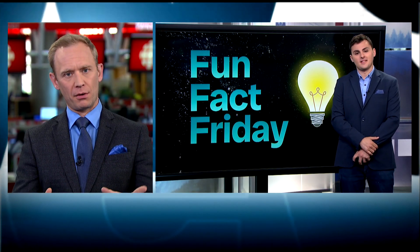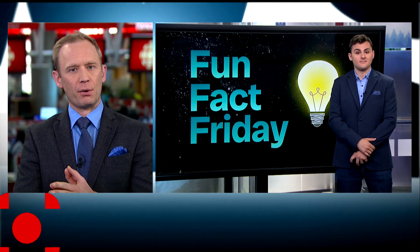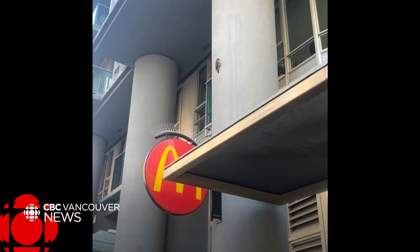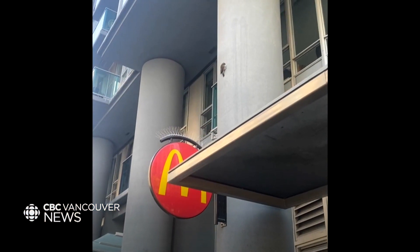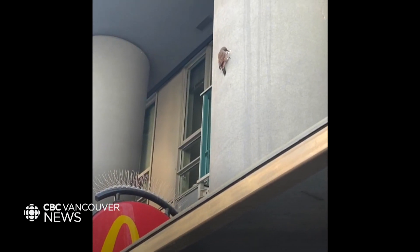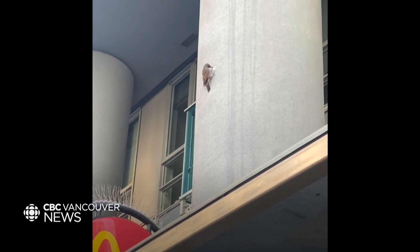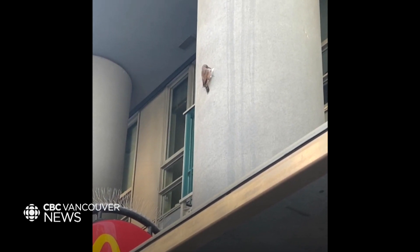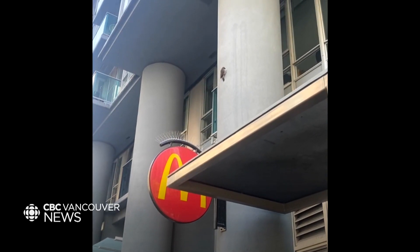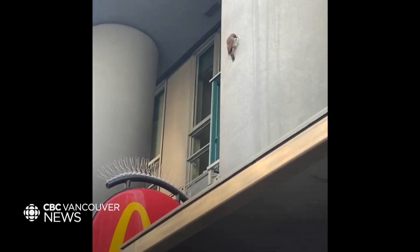Fun fact Friday! Flowers are blooming, bees are buzzing, and the birds are breaking stuff. Daria, take a look at this everybody — a bird working on the concrete. What is going on here? Yes, that was taken right outside the CBC building.